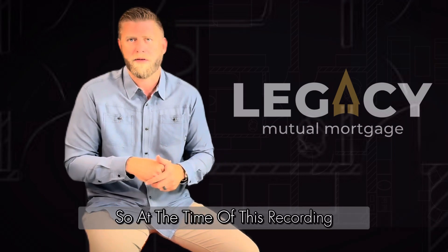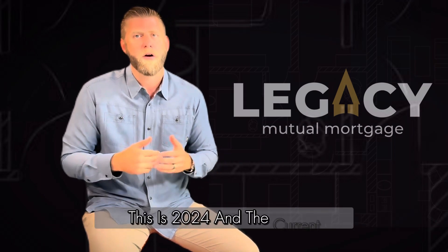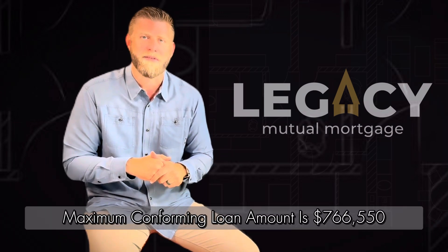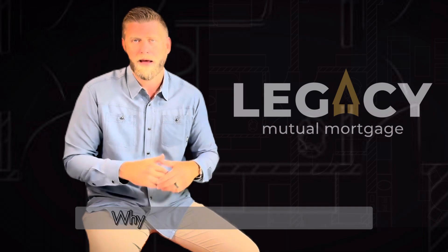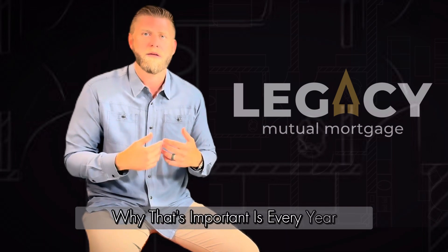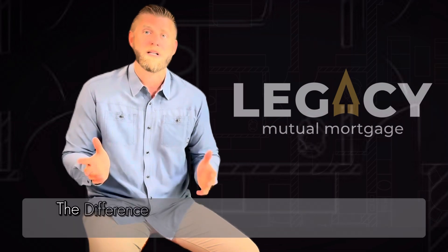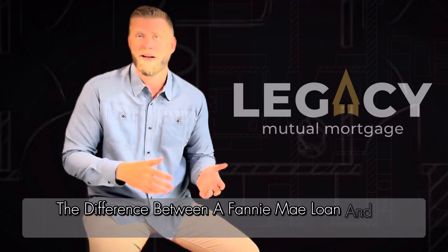At the time of this recording, this is 2024, and the current maximum conforming loan amount is $766,550 in Bexar County and surrounding areas. Every year, the first lien loan position limits change — the conforming loan limit — which is the difference between a Fannie Mae loan and a jumbo loan.